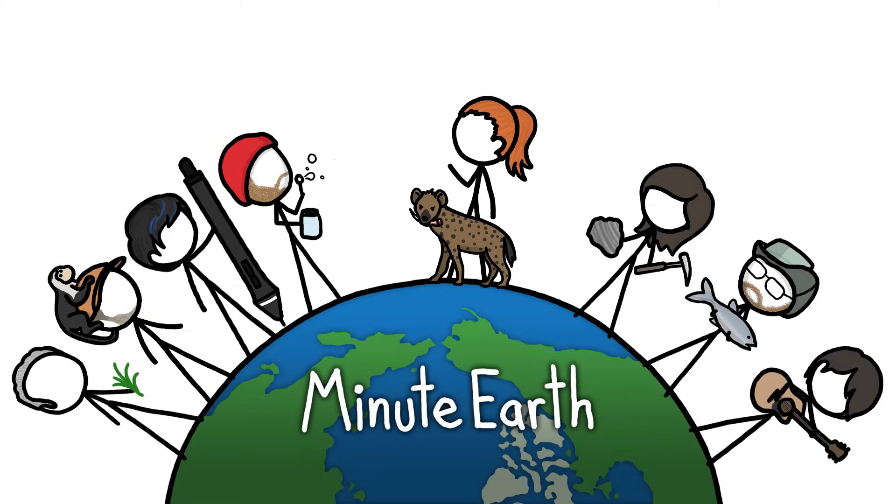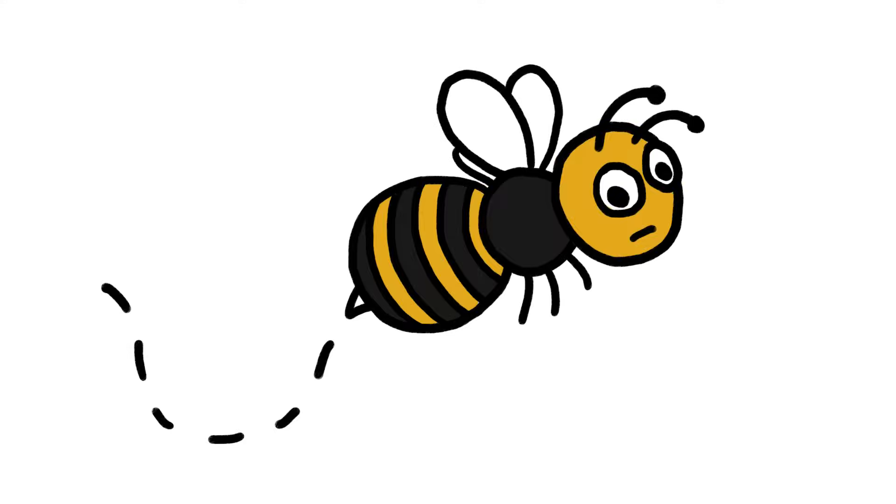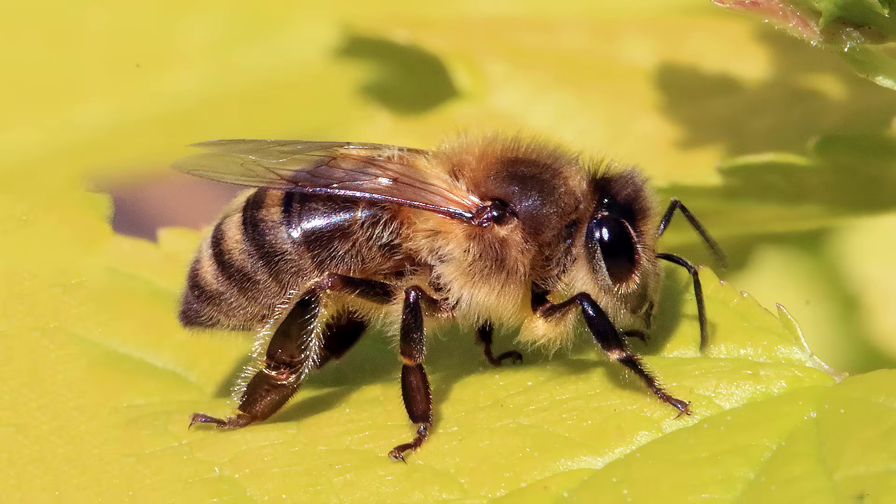Hi, this is Kate from MinuteEarth. Close your eyes. No, seriously, close your eyes and imagine a bee. Now open your eyes. You probably imagined something with yellow and black stripes, like a honey bee.